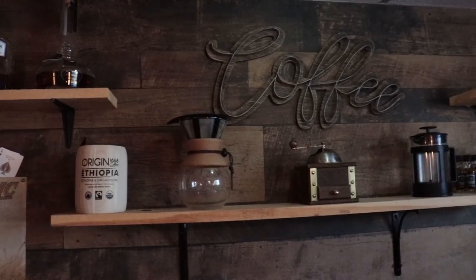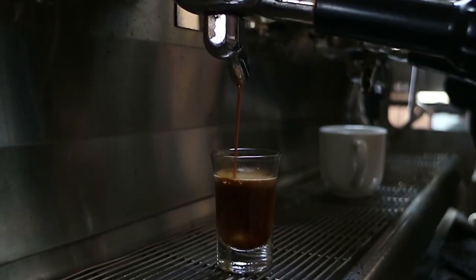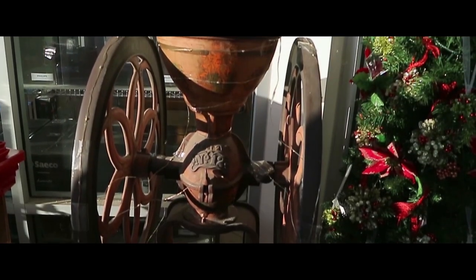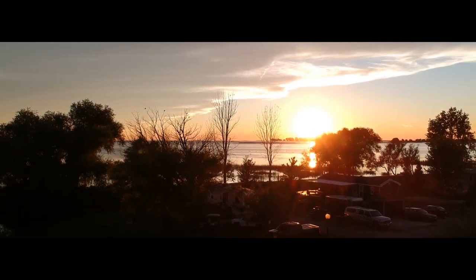Good morning guys and welcome back to the coffee bar. Today, Mattawaska Coffee Company. I've done it before. Like I said guys, Mattawaska Coffee Company, and I did review their coffee before and it was some substantially good coffee.